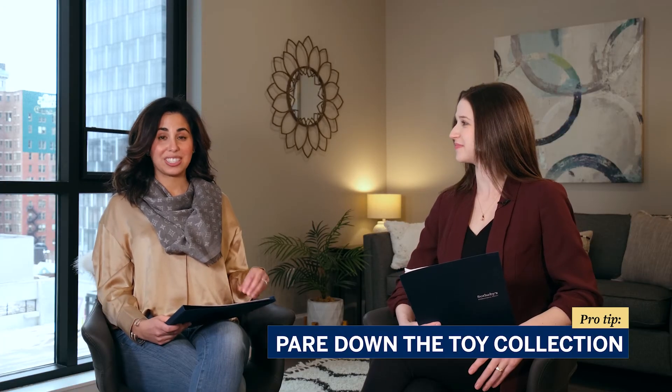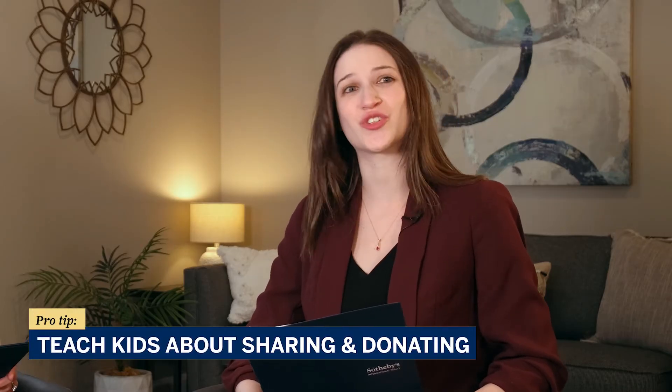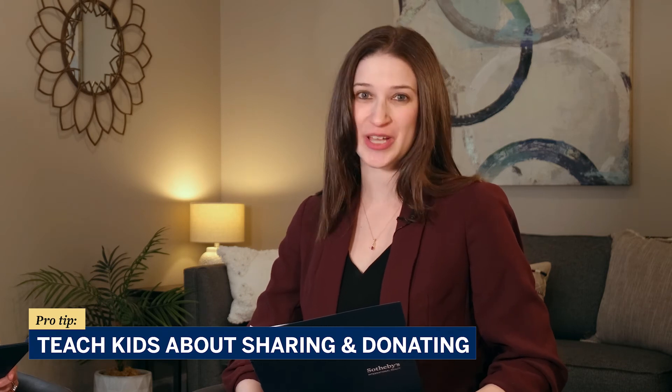Pare down the toy collection just to their favorites. This may cause some tantrums now, but you're going to need to do it eventually before the move. Help your children find a favorite spot to keep their toys so that they can help you with picking up before you have a buyer come for showings. Use this as an opportunity to teach your children about donating and sharing toys with kids who need them. Have them go through their toys with you and pick out the ones they want to give away.